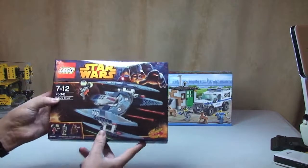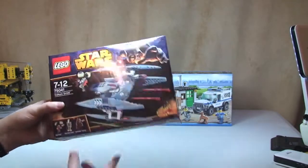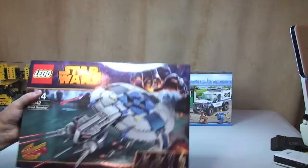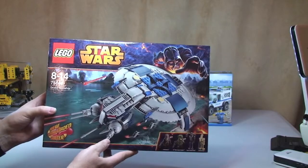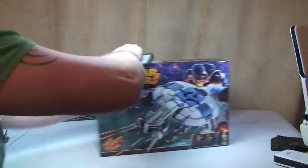Another one of the 2014 Lego Star Wars sets — this is 75041 the Vulture Droid. Next is another 2014 Star Wars set, 75042 the Droid Gunship. Looking forward to getting this one built. Looks pretty cool.